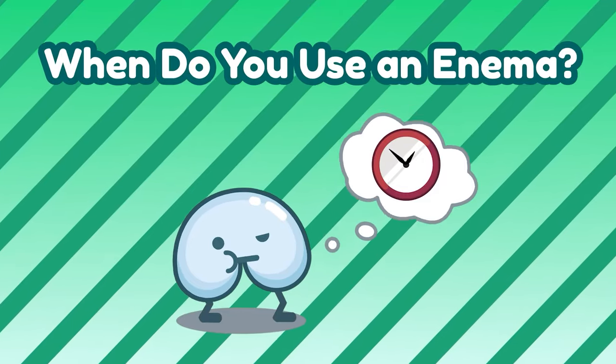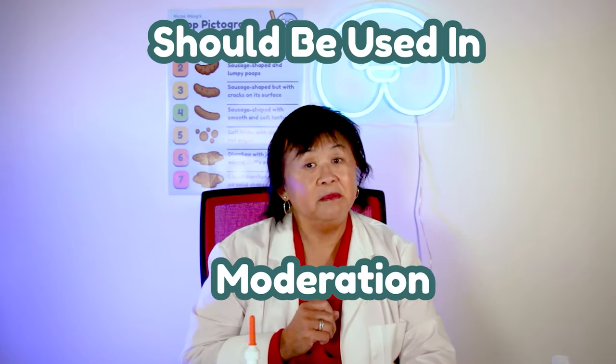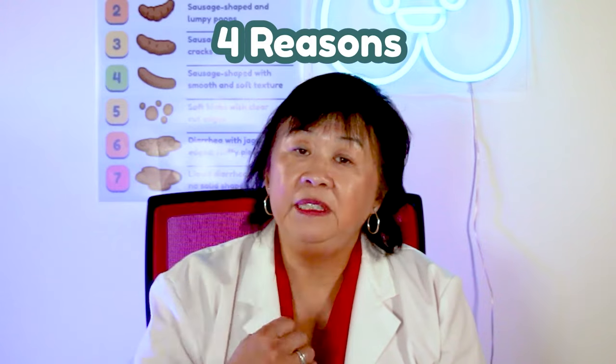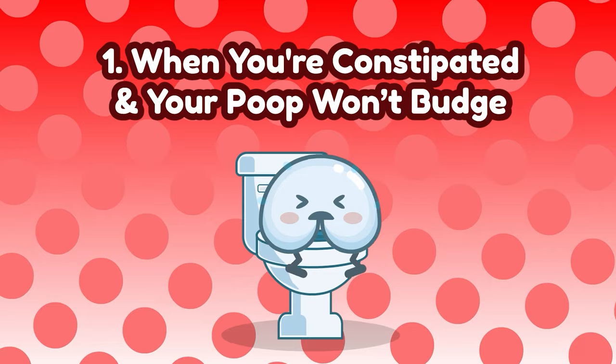When do you use an enema? Enemas are quick and painless, but they should be used in moderation. Don't use one if you've just emptied the poop tank. Here are four reasons to use an enema. When you're super constipated and your poop won't budge, an enema gives you quick relief by stimulating your rectum to release your poop in as quick as five minutes.